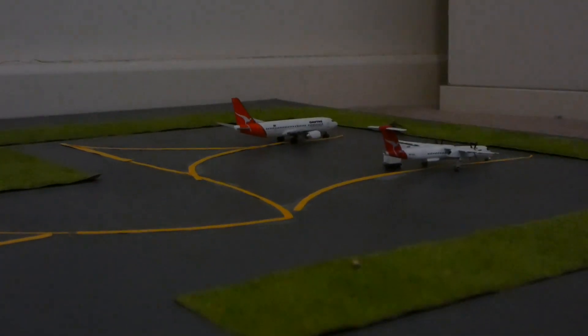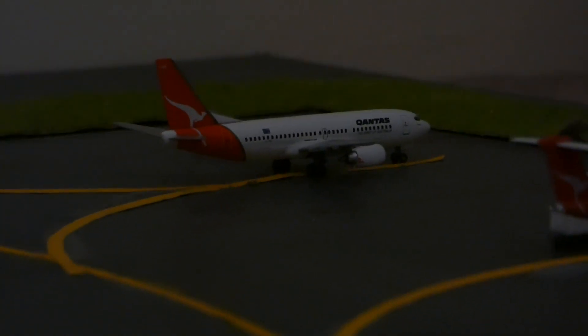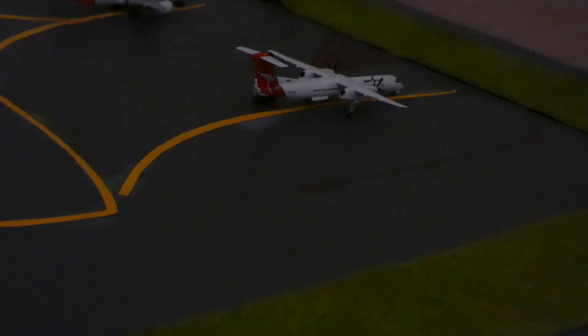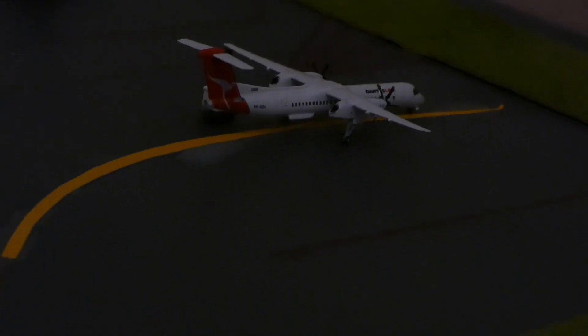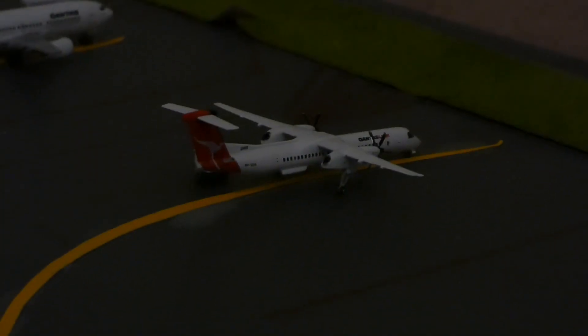Here we have the Qantas Boeing 737-300 in one of Qantas's older liveries. This one has just come in from Darwin and will be heading out to Hobart shortly. Just behind the aircraft we have a bus boarding the passengers, and next to that we have the QantasLink Bombardier Dash 8 Q400, heading out to Canberra and just getting some baggage loaded on. This one has just come in from Mildura.